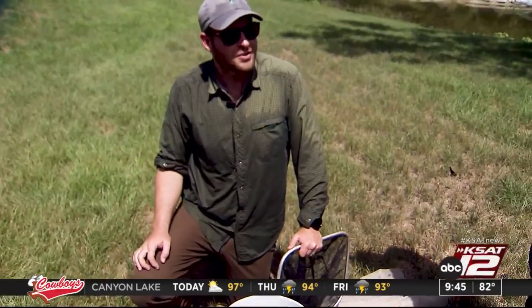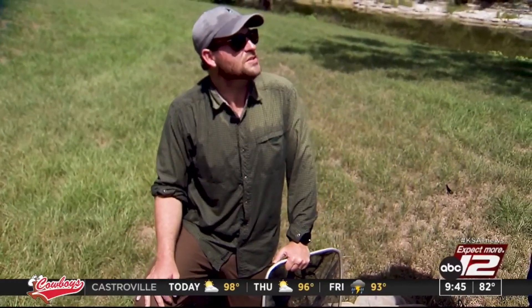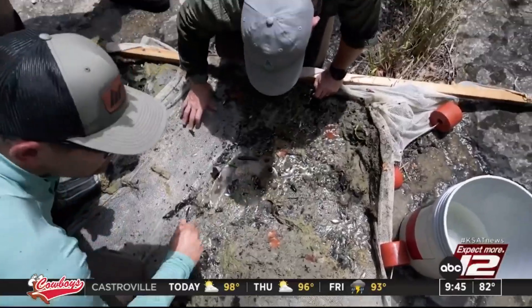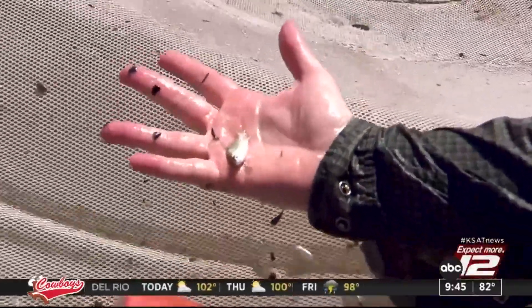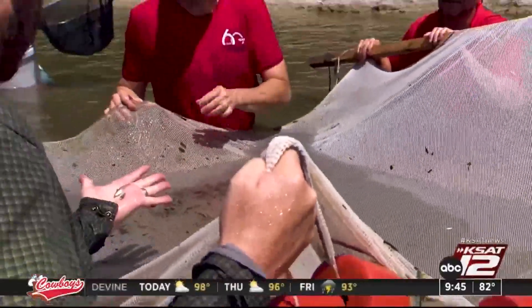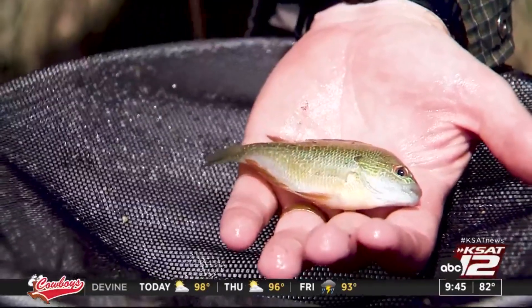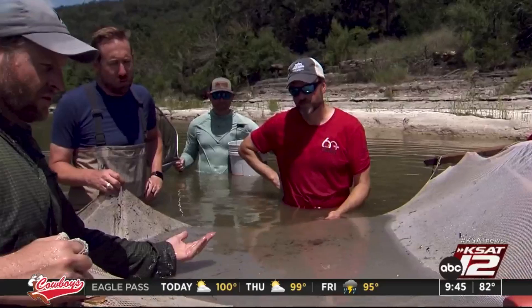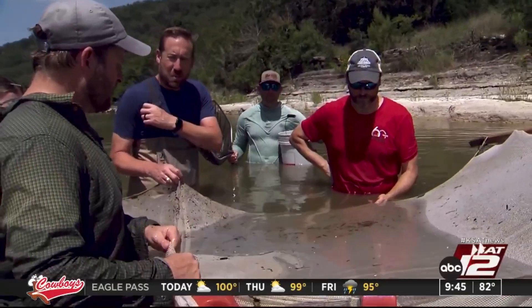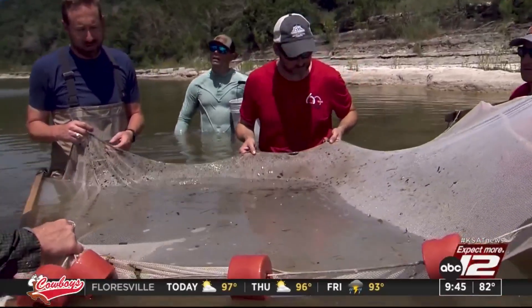I think right now we're up to seven species. I wouldn't be surprised if we get 15 or so species in this area. He's taking a census of the fish population. It's a bigger one — it's a common carp. This is a huge gambusia, which is a western mosquito fish. The amount, type, and size of fish is important. These are more lake species just because of the flow conditions right now.